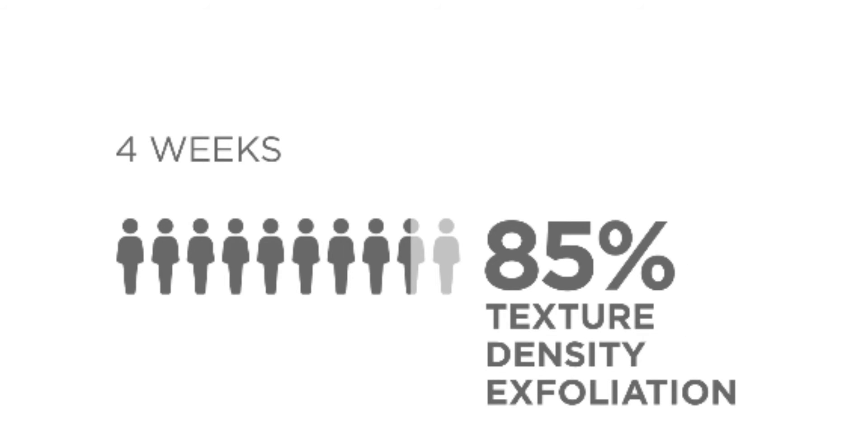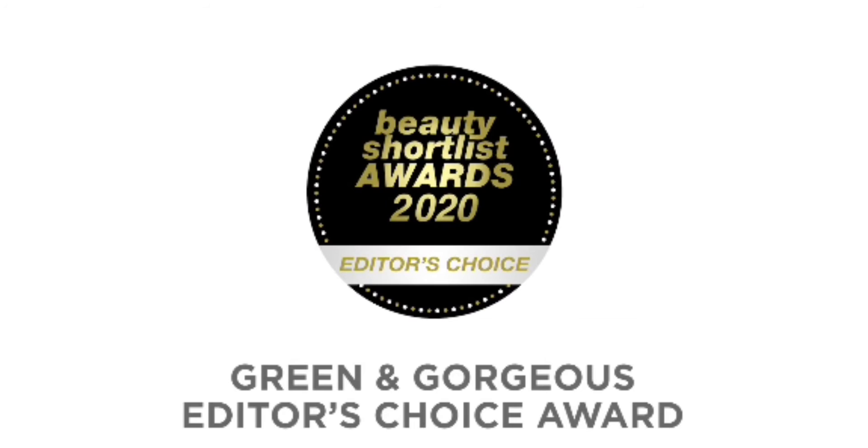Over 85% of users continued to demonstrate an improved appearance in texture, density, and exfoliation in just four weeks. CellProof is so remarkable it was recently awarded Green and Gorgeous Editor's Choice at the 2020 Beauty Shortlist Awards.